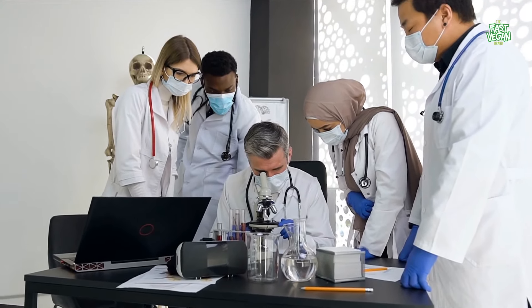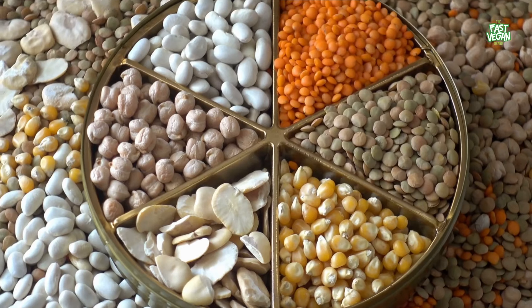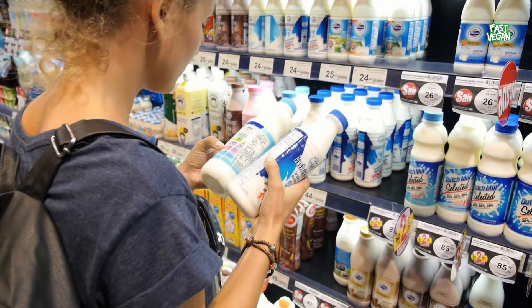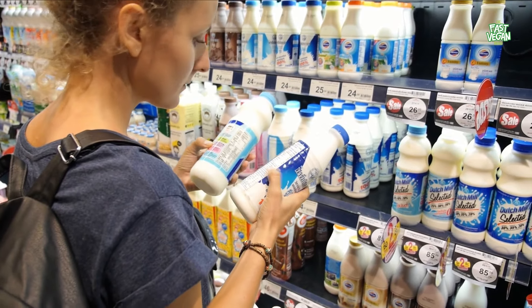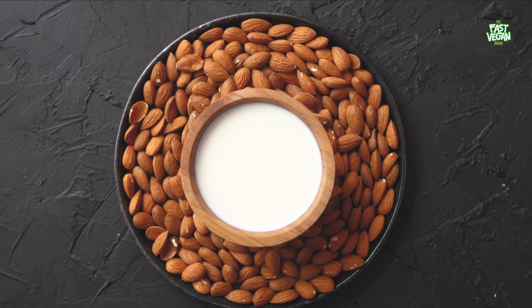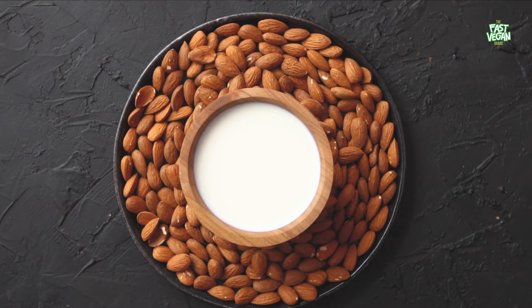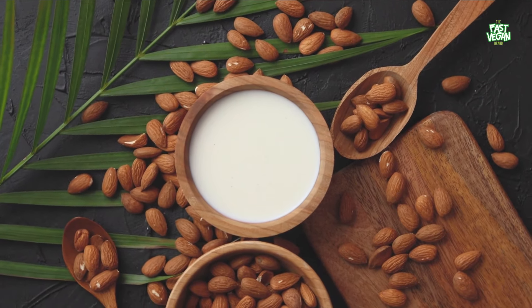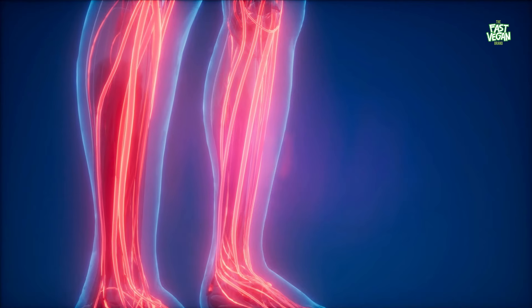Researchers have found that the endosperm of seeds contains nutrient components essential for sustaining embryo development. They also contain varying amounts of essential fatty acids, some of which may reduce blood cholesterol. In addition, the whole seed provides a diverse array of bioactive molecules, which likely have synergistic effects on your health. And since these compounds are present in all parts of seeds, they may contribute to blood circulation.